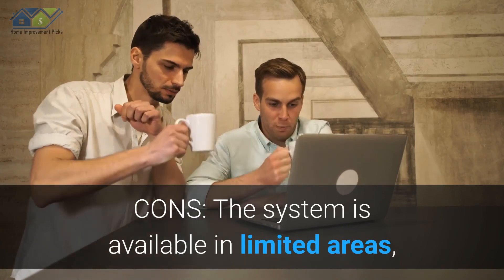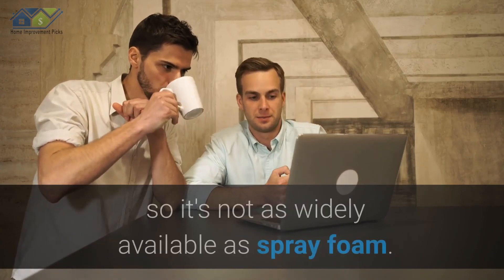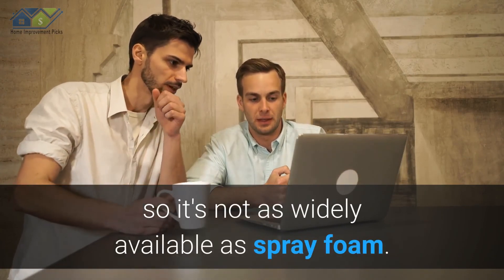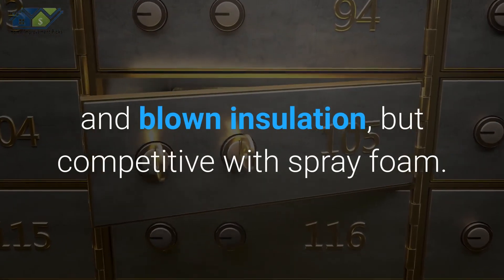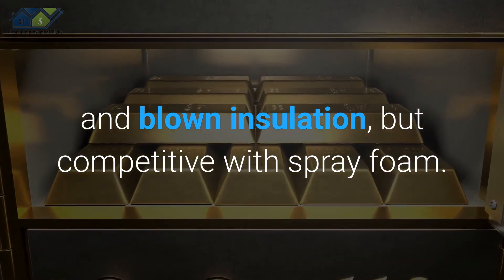Cons: The system is available in limited areas, so it's not as widely available as spray foam. Installation cost is greater than fiberglass batts and blown insulation, but competitive with spray foam.